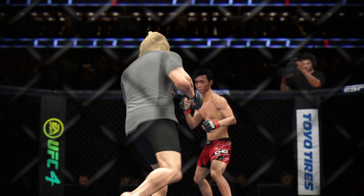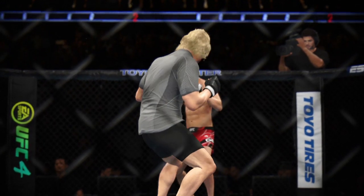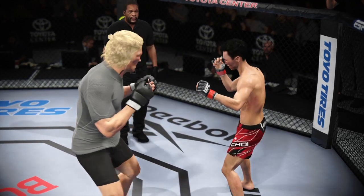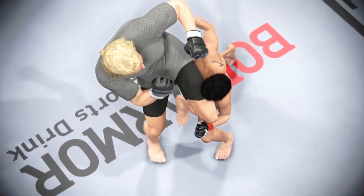Now we check out some of the action from that previous round. How about the display of striking? Just high level — you would think we're watching a K-1 level kickboxing match as opposed to being in the UFC. Both displayed great technical skills, unbelievable striking.